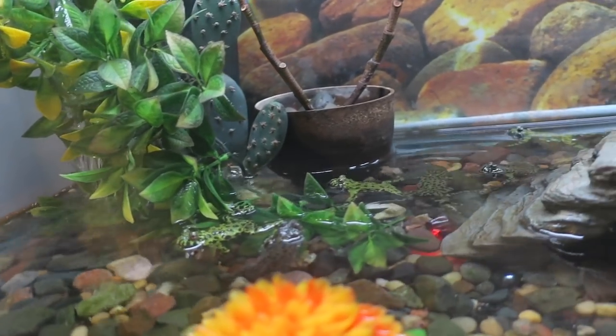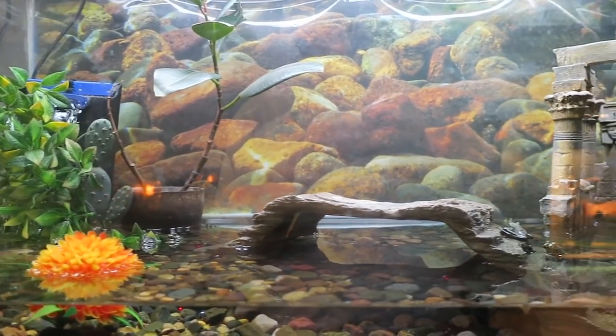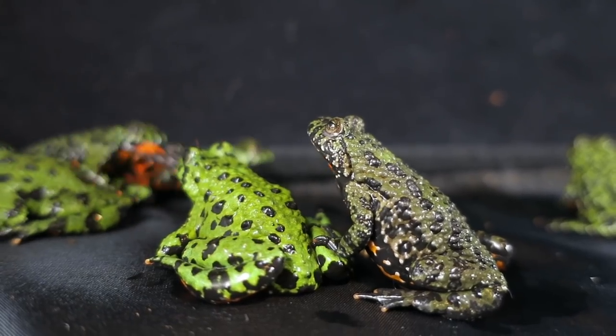Let us begin with the Firebelly Toads. Eleven frogs live in a 40 gallon tank. It's 75% water, which I found they enjoy. Some of the frogs are over eight years old. These guys are also my very first exotic pet.